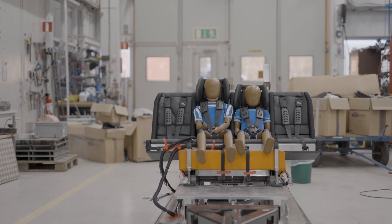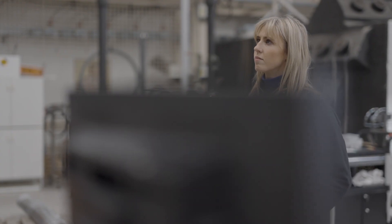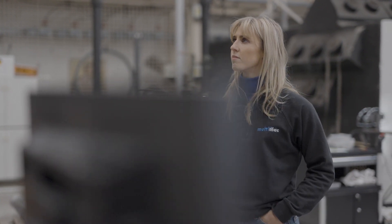Cars look different today and consumers are putting higher and higher demands on the products. We have added a lot of testing to make the seats even safer.